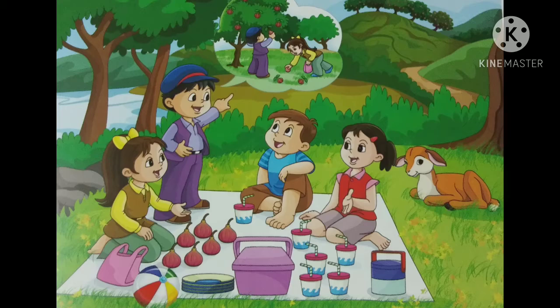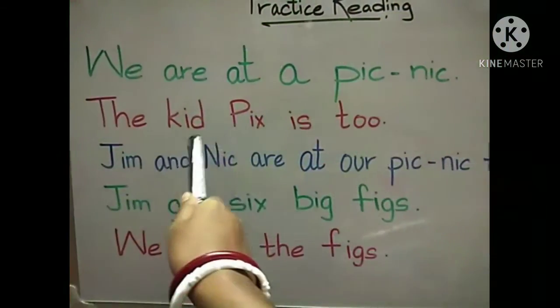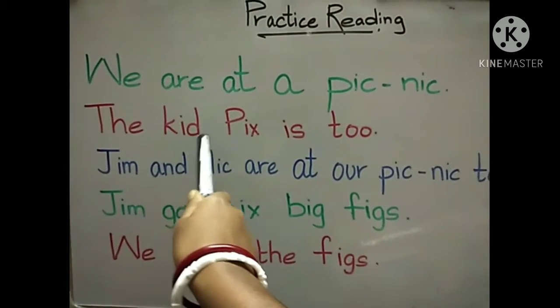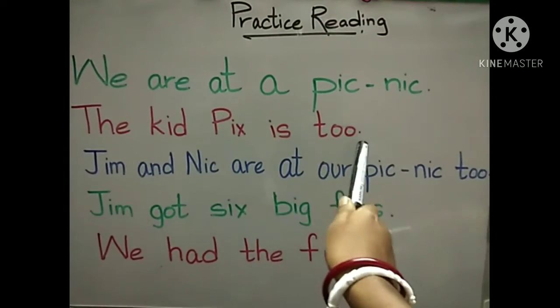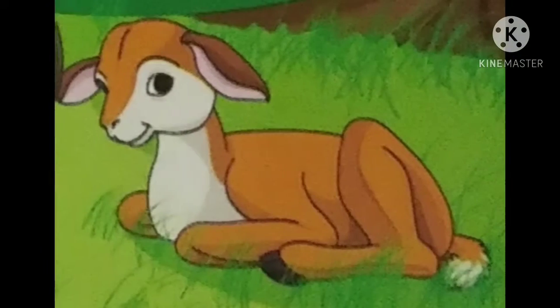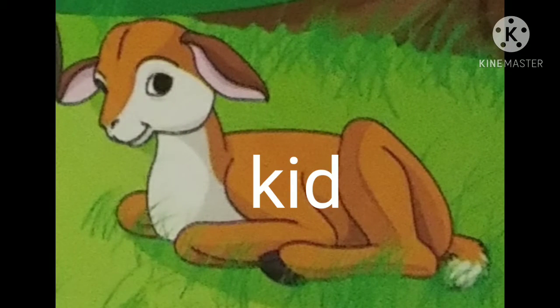Now next line. The kid Pix is two. Whose name is Pix and who is kid here? The kid is the baby goat, as you have already done that. The baby goat — what we call the baby goat? Kid. Yes. And what is the name of the baby goat? Pix. And he is also there in the picnic.